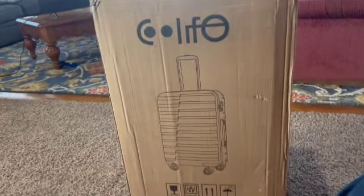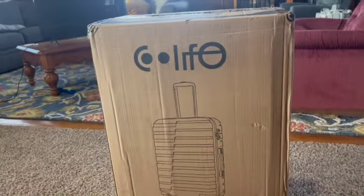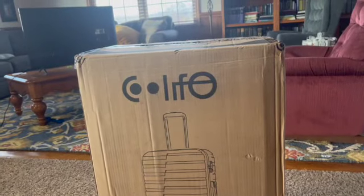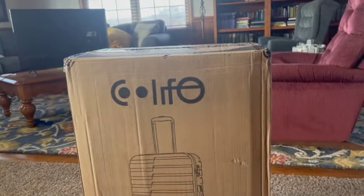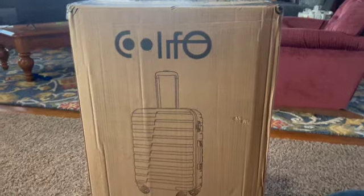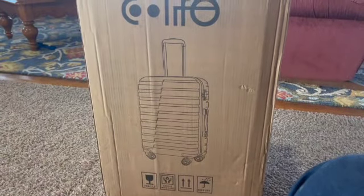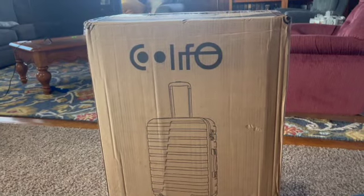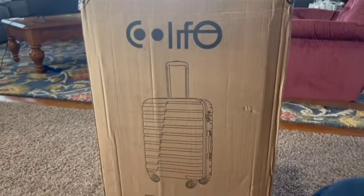Here we have the Cool Life expandable luggage set from Amazon. When I purchased this there was a 30% off promotion going on, so my total for this was $169.57.